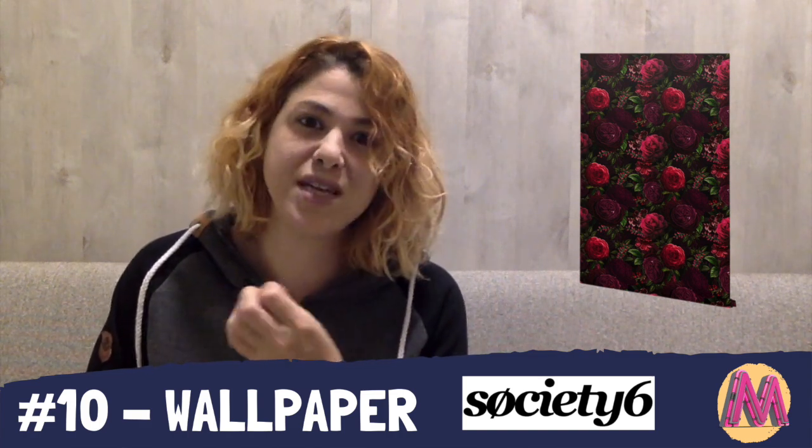I believe wallpapers on Society6 are a great complement to what I showed in my video about setting up your own free WordPress website to support a print-on-demand marketplace platform. Creating a whole website just about wallpapers can really get you ranked up, especially if you learn to use SEO correctly. This is number 10 because I believe in the huge amount of potential this product holds.